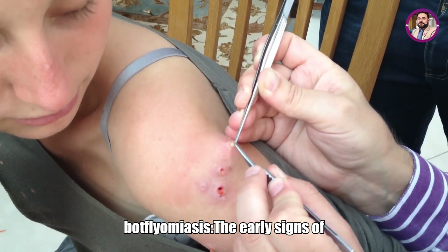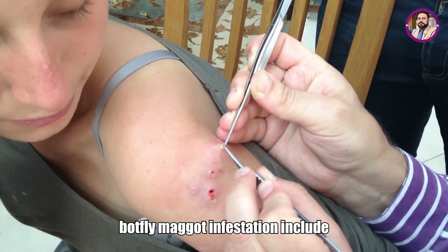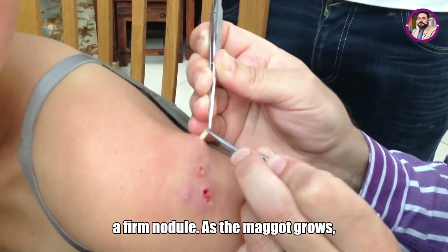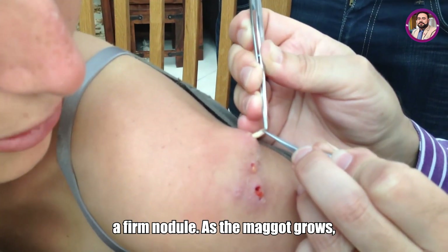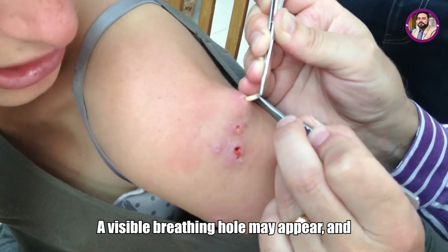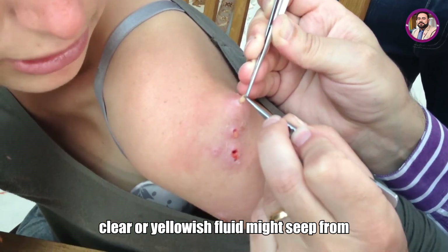The early signs of botfly maggot infestation include itching, redness, and the development of a firm nodule. As the maggot grows, the lump becomes larger and more painful. A visible breathing hole may appear, and clear or yellowish fluid might seep from it.